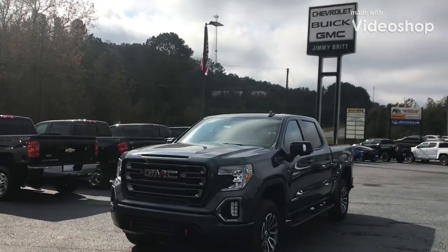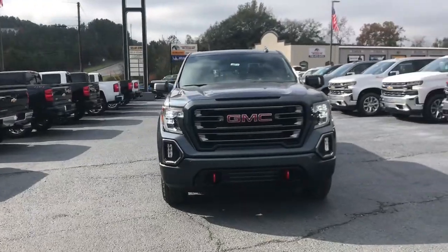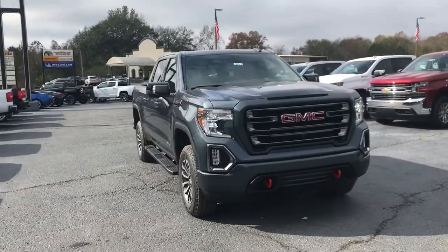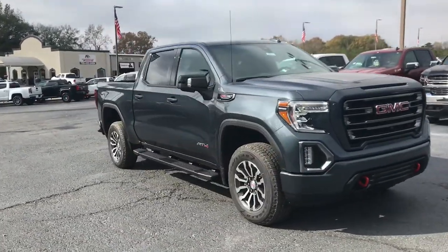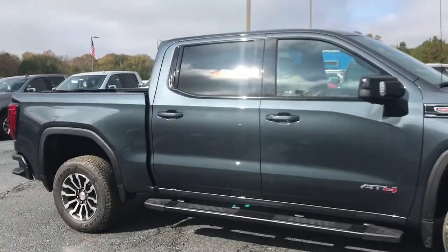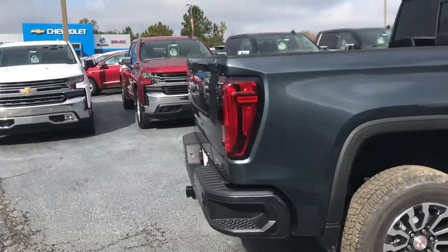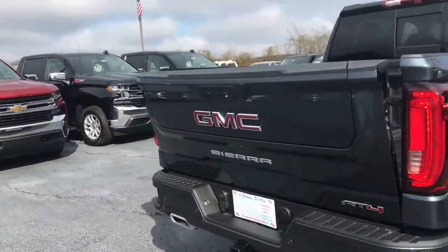Hi, this is Marco from Jimmy Brett Chevrolet and I wanted to present to you the 2019 GMC Sierra 1500 AT4. This comes with your 6.2 liter Ecotec V8 on a 10-speed automatic transmission. This vehicle's color is called Dark Sky Metallic.